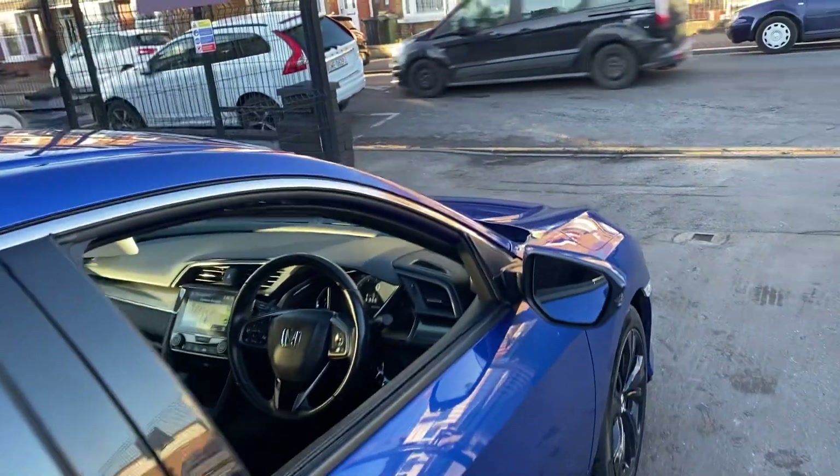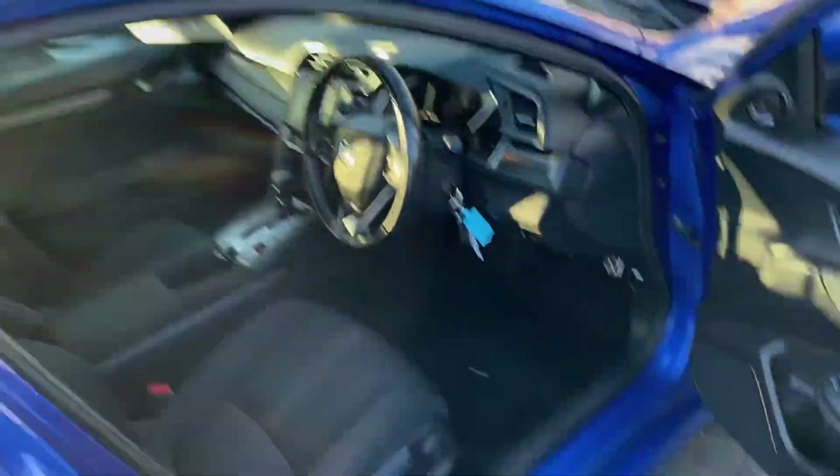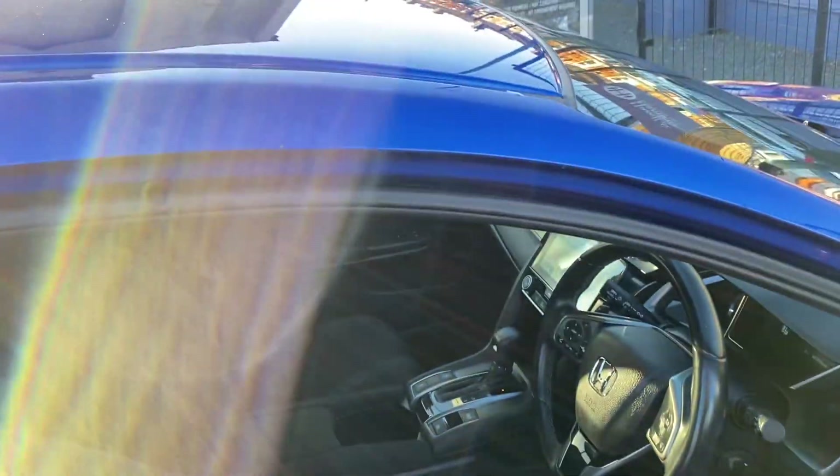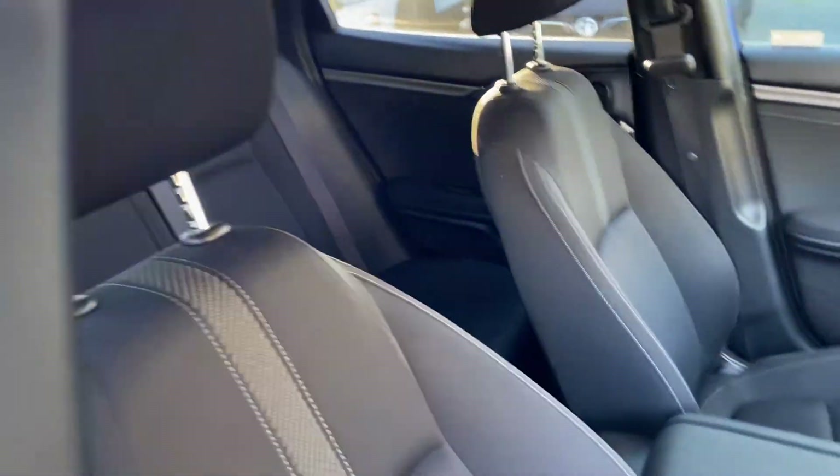It really is a lovely place to be. It's ULEZ compliant, being a petrol. Of course, being Japanese, they're known for their reliability. You've got electric windows all around, electric folding mirrors, and a great sound system. The vehicle comes supplied with two keys.